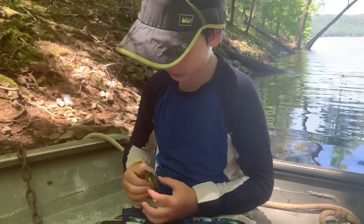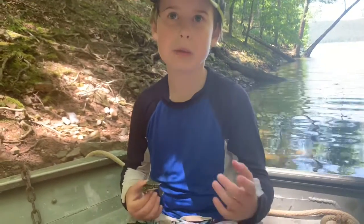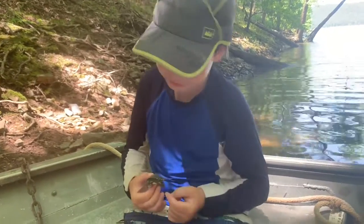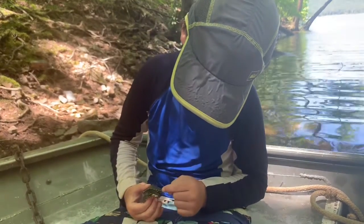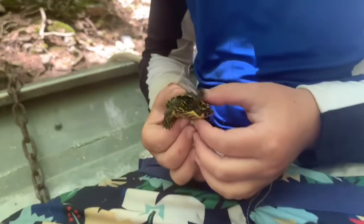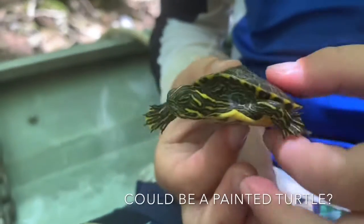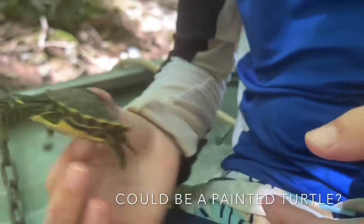This is a red-eared slider, but me and my dad may be wrong because we don't see a red right behind its eyes. You can identify a red-eared slider because it has a little red right behind its eyes. Stop scratching me, man.